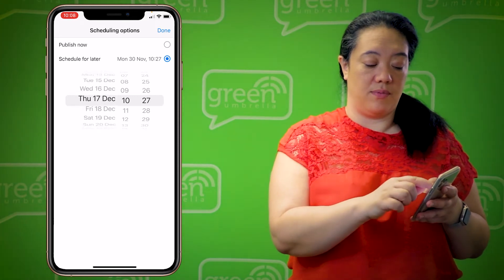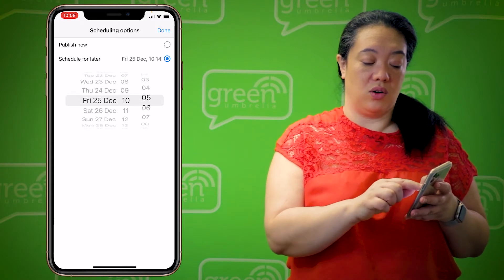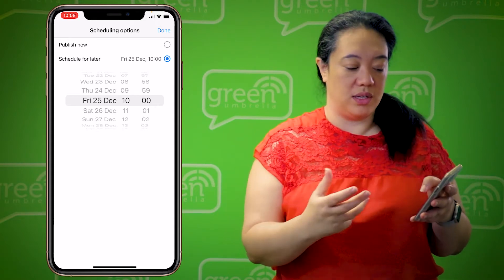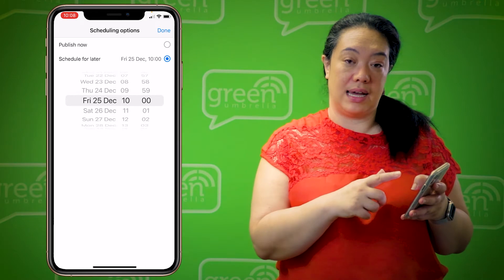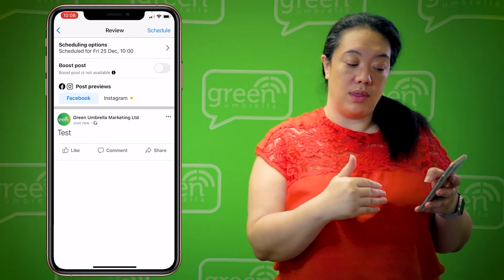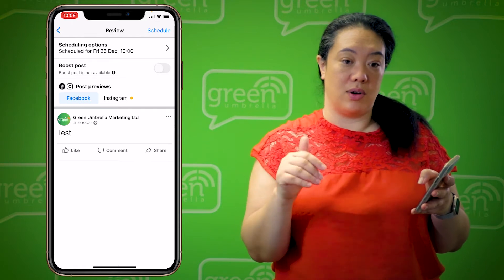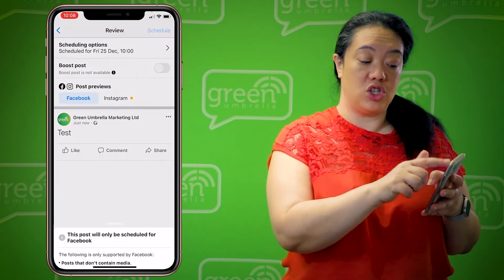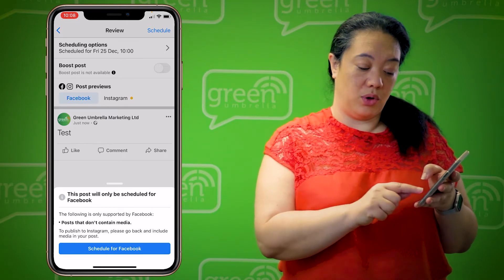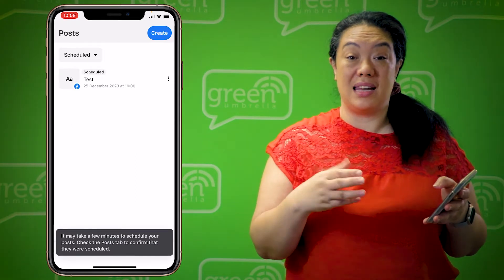You can pick the date and the time. When testing this, I always go for posting on Christmas Day at 10 a.m. Obviously I don't actually want this to go out, but if I schedule it for the 25th of December at 10 a.m., then hit 'Done' in the top right, it takes me back to the review screen. At the top it says clearly 'Scheduling Options — Scheduled for Friday 25th of December at 10 a.m.' I hit 'Schedule' in the top right, get a final confirmation, hit that blue button at the bottom, and it's done.